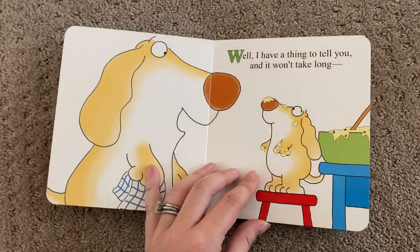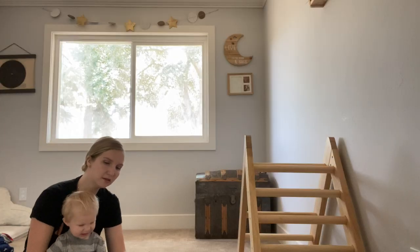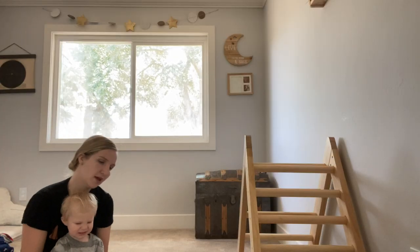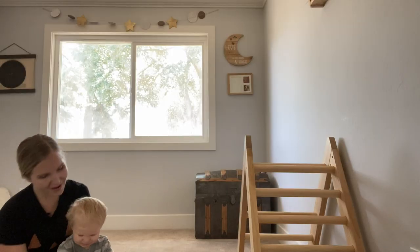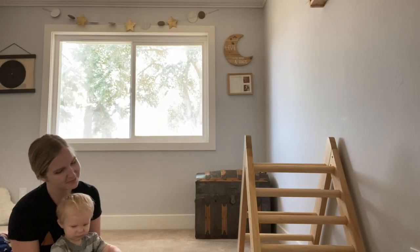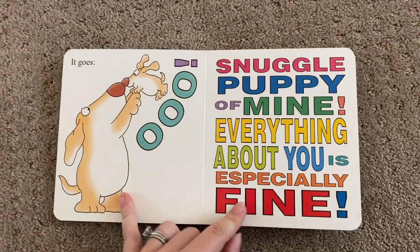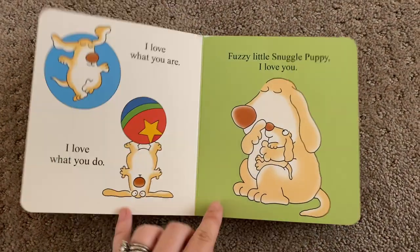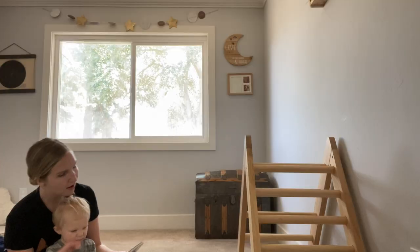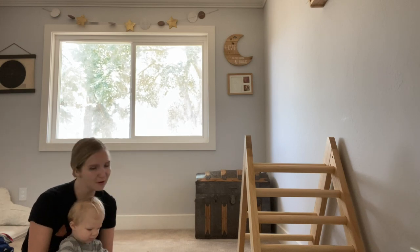Snuggle Puppy by Eric Stoltz. I have a thing to tell you and it won't take long. The way I feel about you is a kind of a song. It starts with an ooh and ends with a kiss, and all along the middle it goes something like this. Ooh, Snuggle Puppy oh my, everything about you is especially fine. I love what you are, I love what you do. Fuzzy little Snuggle Puppy.